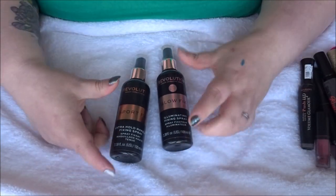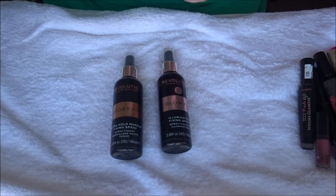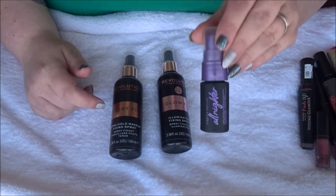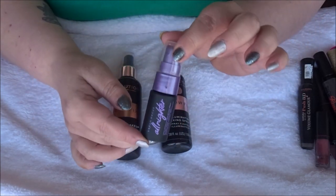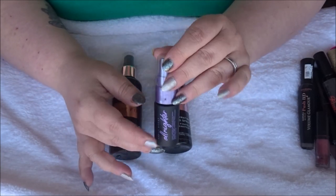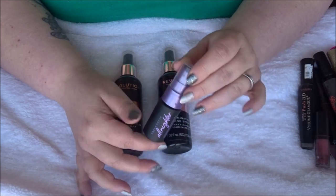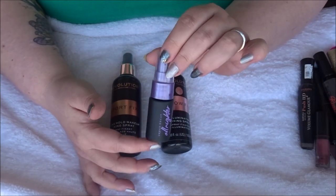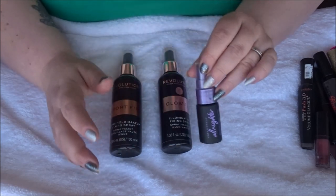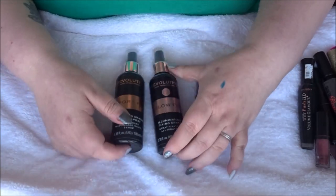For the last category, I should have three setting sprays but I can't find one of the packaging. I did use up a mini Urban Decay All Nighter in my 22 in 2022 project pan — I may have put the empty bottle in my travel makeup bag. I also used up two Revolution fixing sprays: the Sport Fix Extra Hold and the Glow Fix.